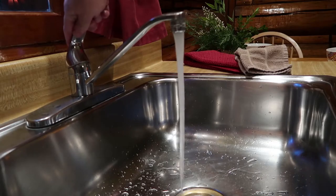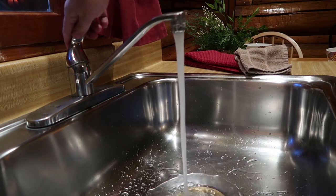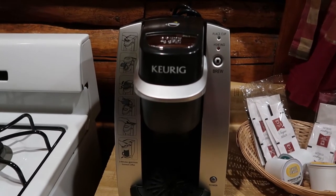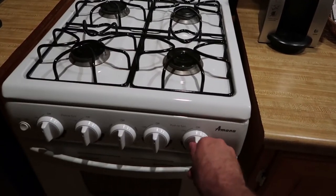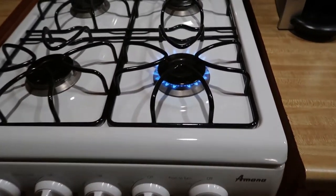Checking the water pressure — it's actually pretty decent here, not bad at all. And if you're looking for some coffee there in the morning, looks like they got you covered. You get a stovetop here. I'm gonna guess this is gas — yep, that worked quite nicely.